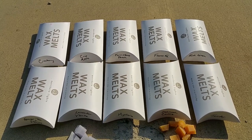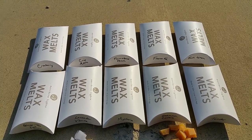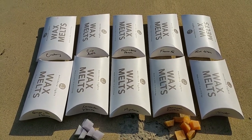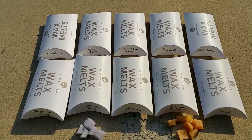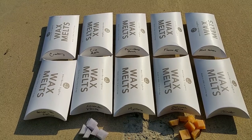They carry scented wax melts in three sizes: the four-ounce pillow packs, which is what I have here; eight-ounce mason melts, which come in a glass mason jar; and a five-pound pack.